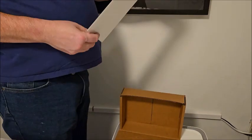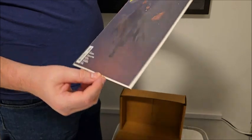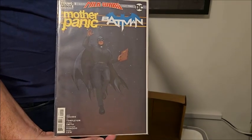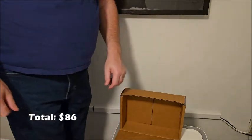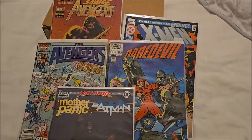And finally, Milk Wars: Mother Panic and Batman — that's one I'm not personally familiar with. So there you go: 25 comics, all for $20.